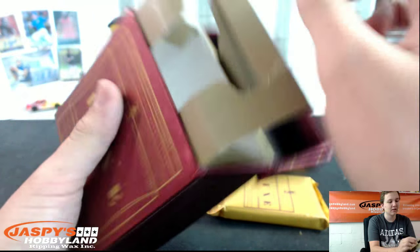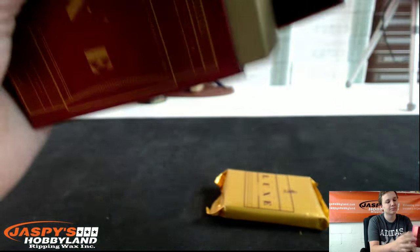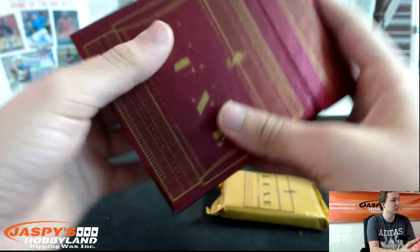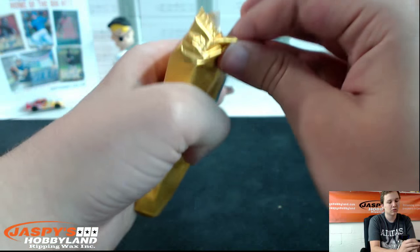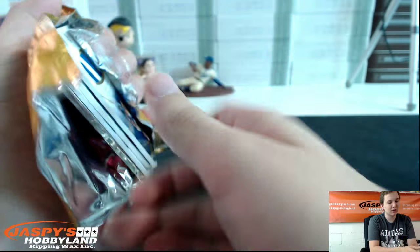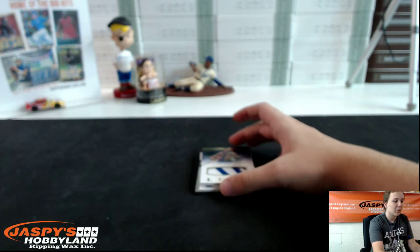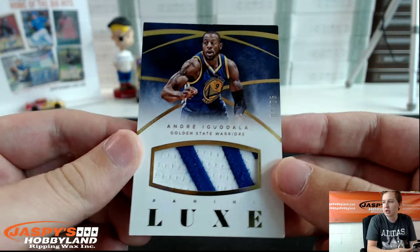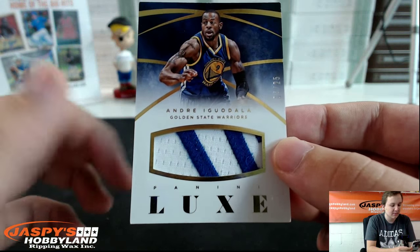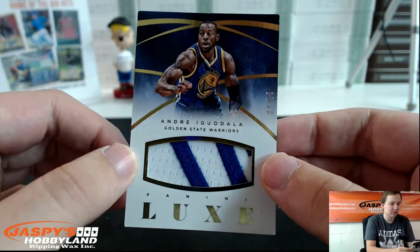Straight to the hits, man. First one is nice — we got Iggy, Andre Iguodala, four out of 25, two-color Luxe patch. That's nice. Golden State Warriors is John C. Nice hit, John.